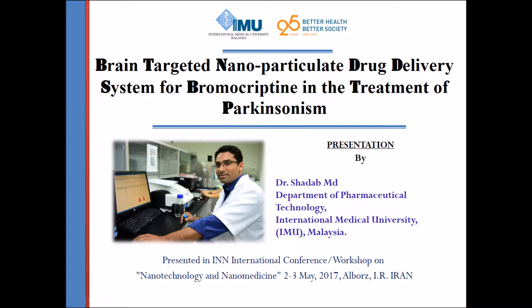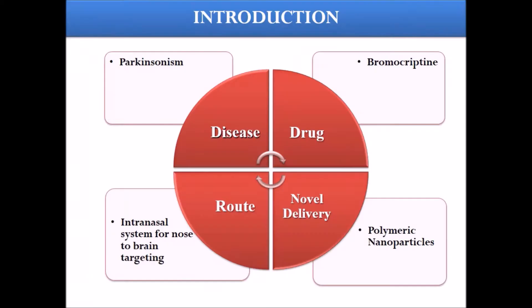Let us start with the background of the study. My research has four important components, each having a rationale for selection. First I will cover the disease, then the drug I have selected — bromocryptine — and the approach we are using, which is polymeric nanoparticles, and the route of administration, which is the intranasal system for nose-to-brain targeting.